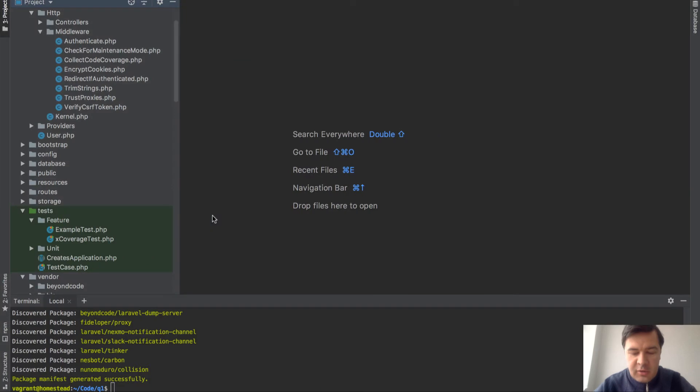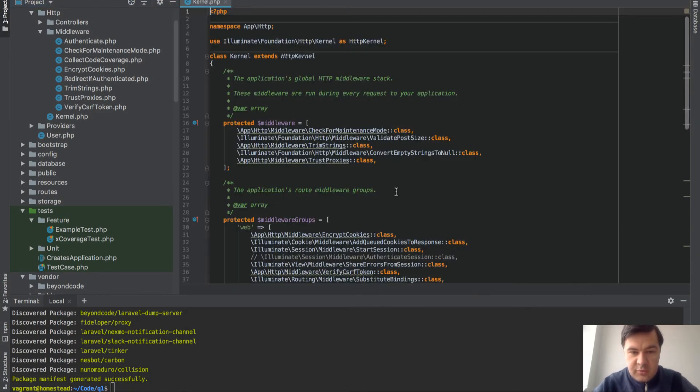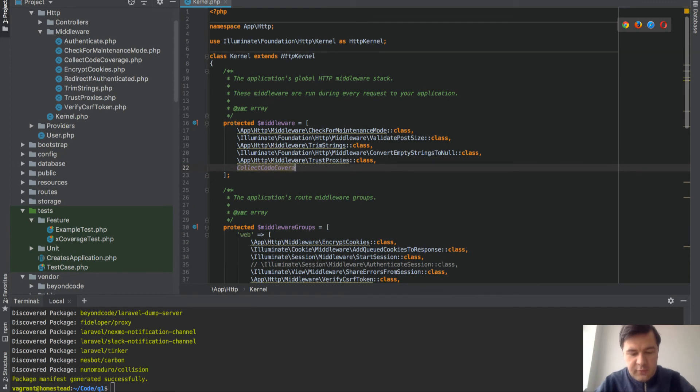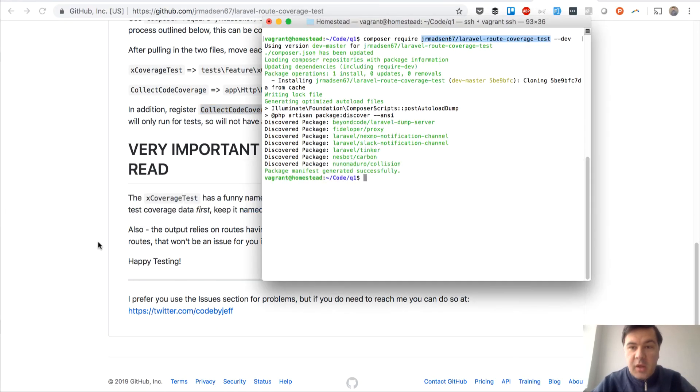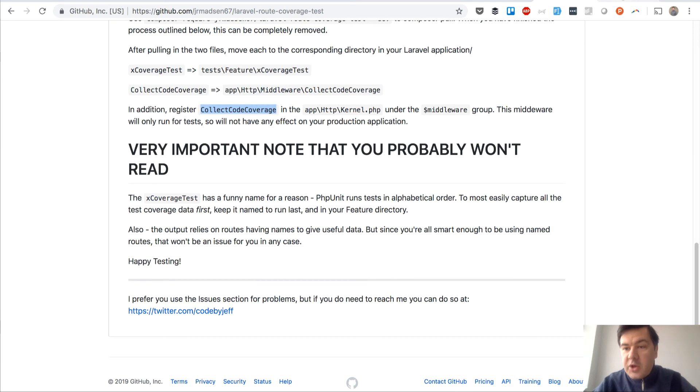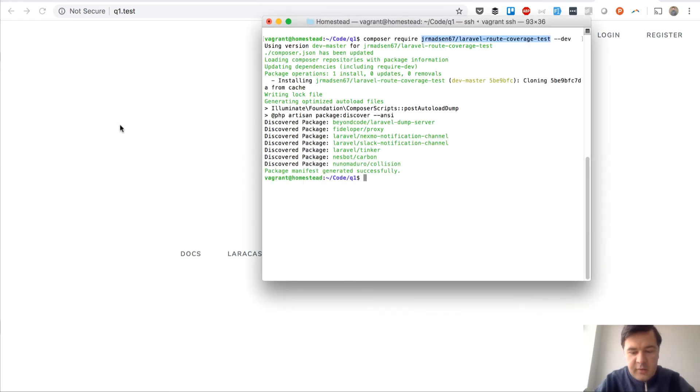The final thing is to register the CollectCoverage middleware in our Kernel class. Then we can run PHPUnit. I have a fresh Laravel instance with PHP artisan make:auth, so there should be login and register routes, and let's see how the package handles those.